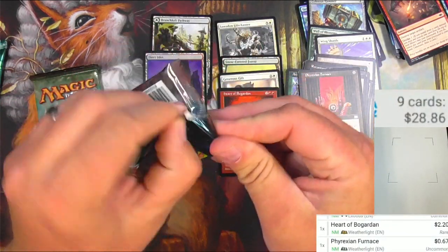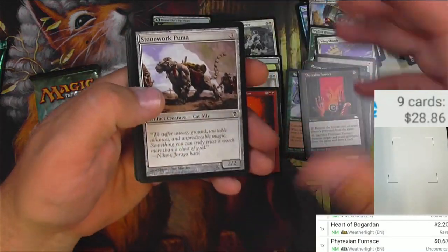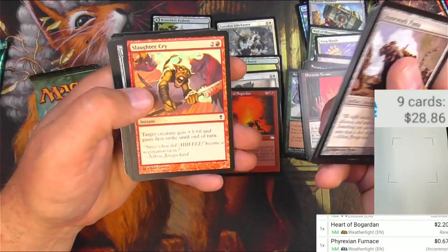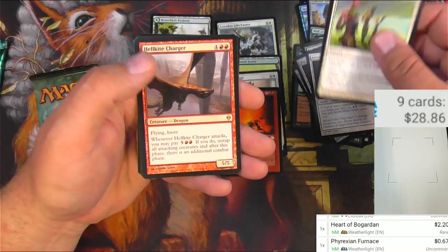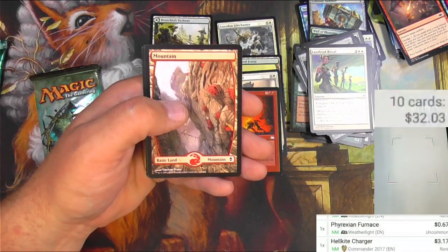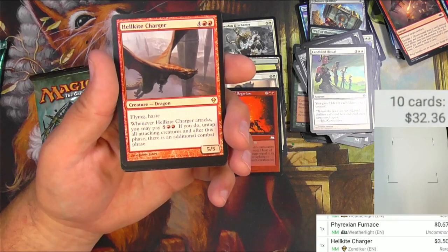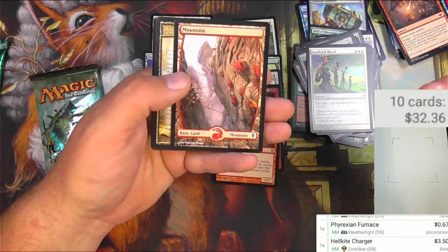Pack of Zendikar — let's do it. Stonework Puma, The Hideous End, Glade Heart, Slinger, a Scythe Tiger — I always thought that was a pretty decent card — Slaughter Cry, Blazing Torch, Arrow Volley Trap, Land Bide Ritual, and Hellkite Charger. Not a big one, it's a dragon, it does some stuff. Let's scan it up — $3.17 for the Commander reprint, so a little better than I thought actually, $3.50. Flying Haste. Whenever Hellkite Charger attacks, you may pay a bunch — if you do, untap all attacking creatures, and after this phase there's an additional combat phase. Well, that's why it's worth a little bit. Everyone loves some goofy combat tricks. And we got a Full Art Mountain.